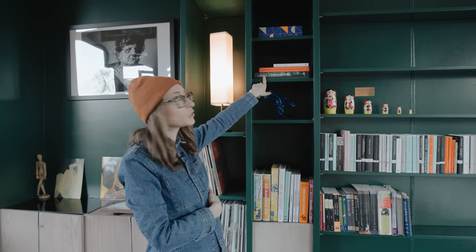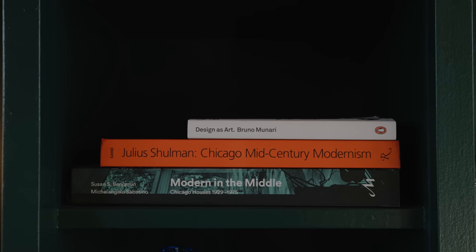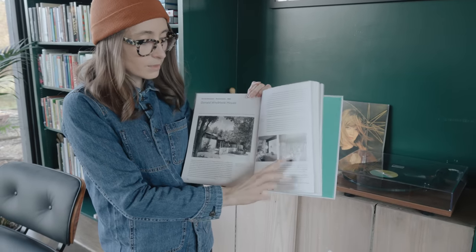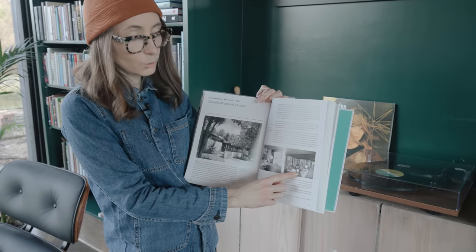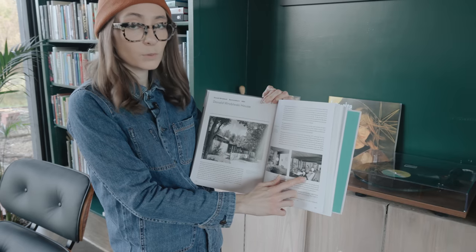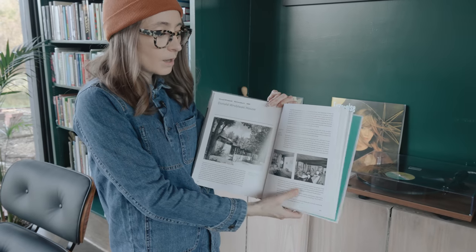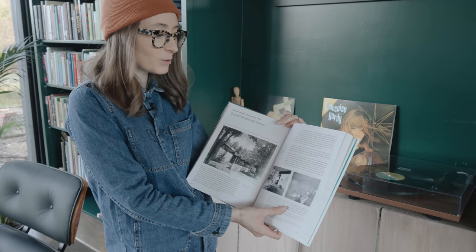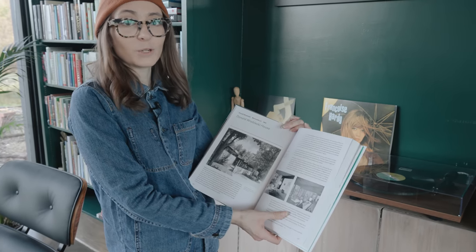Up here are two architectural books that feature this house. These are pictures closer to 1960. This is Don Robleski, the architect who not only built the house — he built it for his mom — but he was also the only other person who lived in this house. So lucky for us, there were no ugly renovations, and a lot of things are pretty original.